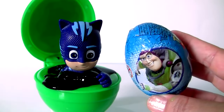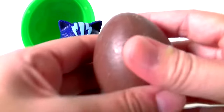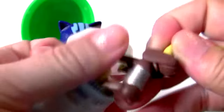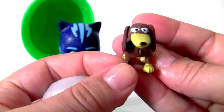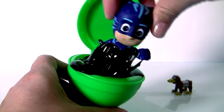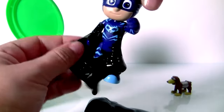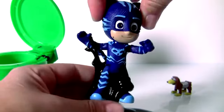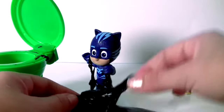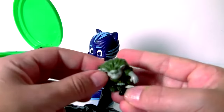Two-story chocolate egg. This is Slinky, plus a flyer. Let's get Catboy out of this mess. Whoa, he's stuck in a yucky situation. But there's something else here inside the slime — and it's a Troll from Frozen.